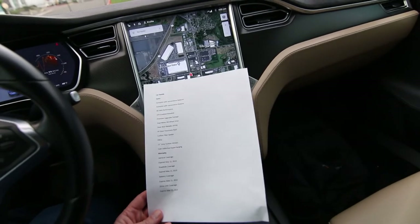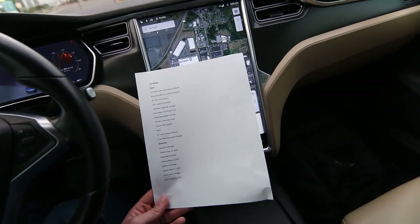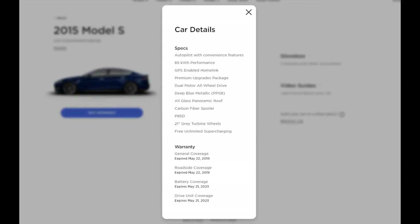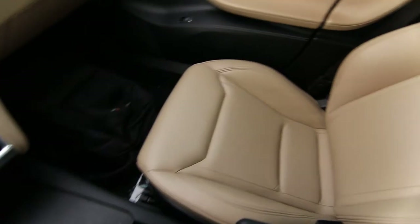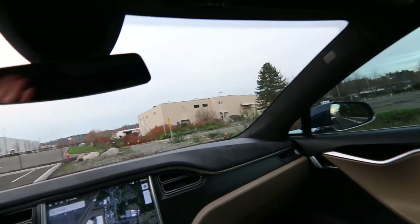As far as coverage goes, the bumper-to-bumper has expired, but the battery and drive unit coverage is still good until May 21st, 2023. With the premium upgrades package, this has a beautiful leather interior with a nice Alcantara suede headliner and dashboard.